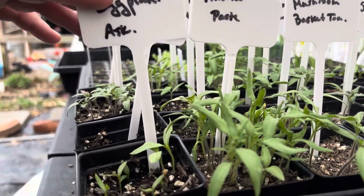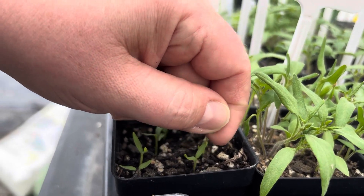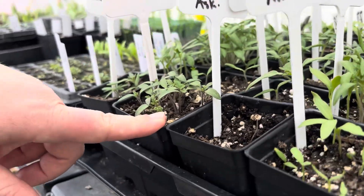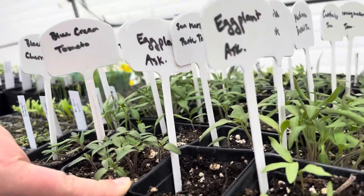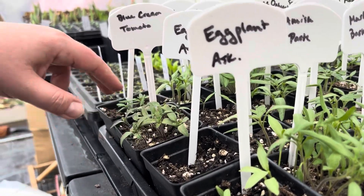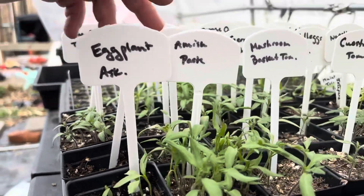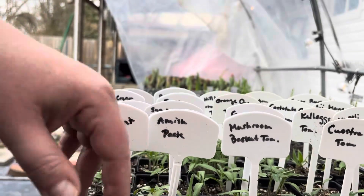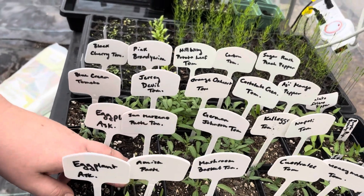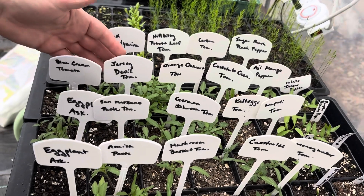We do have a few eggplant — this was a very old seed pack so I'm impressed I got anything. The secondary one I did not get any from. We were supposed to get a big rainstorm today and didn't, so I'm struggling with that. We've got the blue cream tomatoes, black cherry tomatoes, Amish paste going strong. The San Marzano — just a few popped up — same with the Jersey Devil, but they were some of my older seeds.